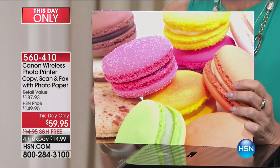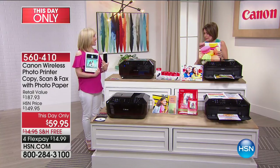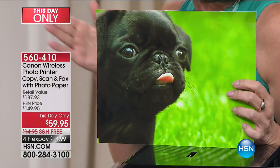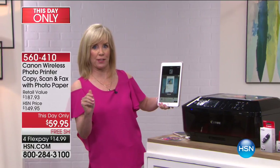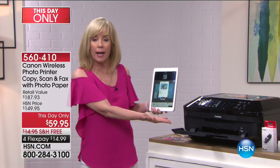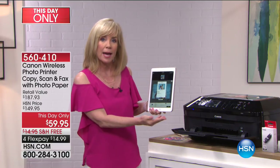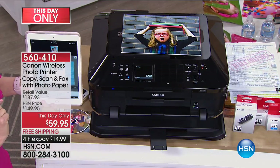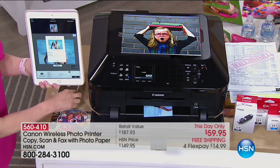At $59.95 on flex payments, that's less than $15 to get this home. Get it while we have it — this was not even supposed to air today and we have an extremely limited quantity. You can put this up against a printer that costs three times as much. All your wireless features are included — on my tablet, it even woke the printer up from sleep, and it printed a four-by-six in 20 seconds.